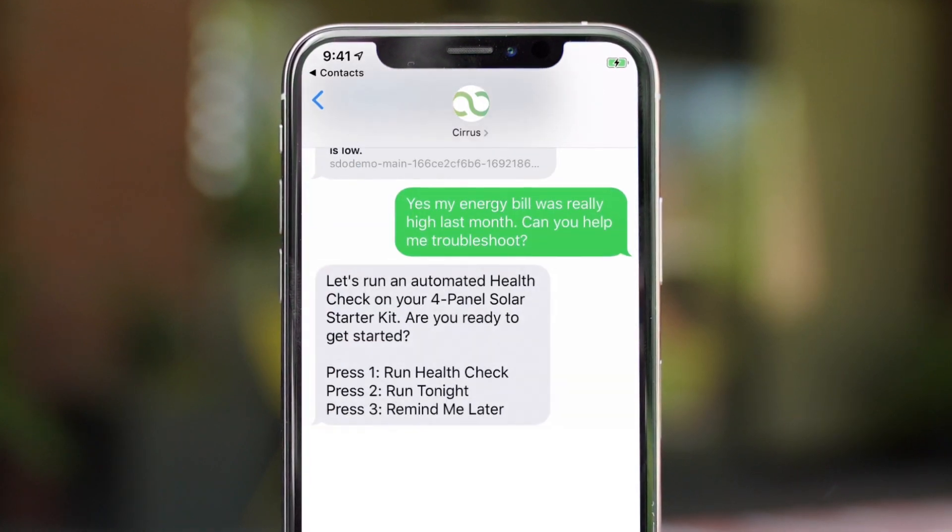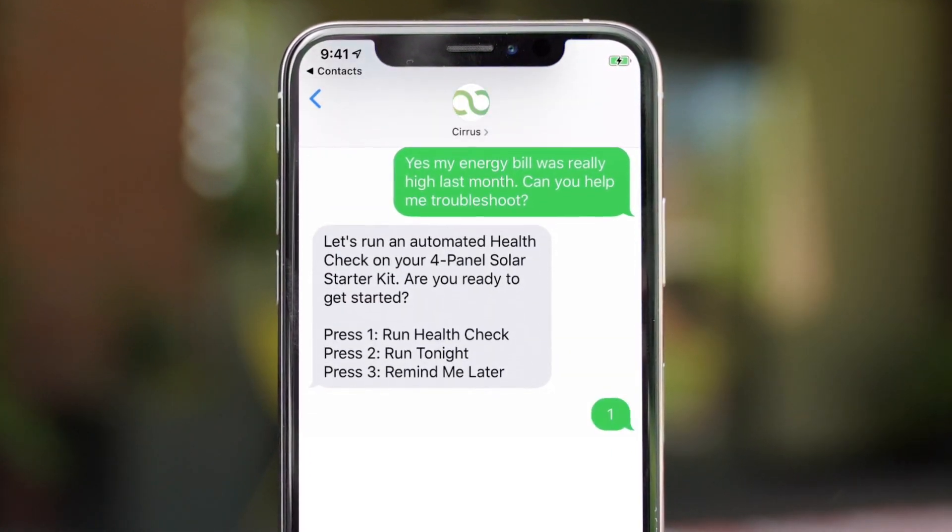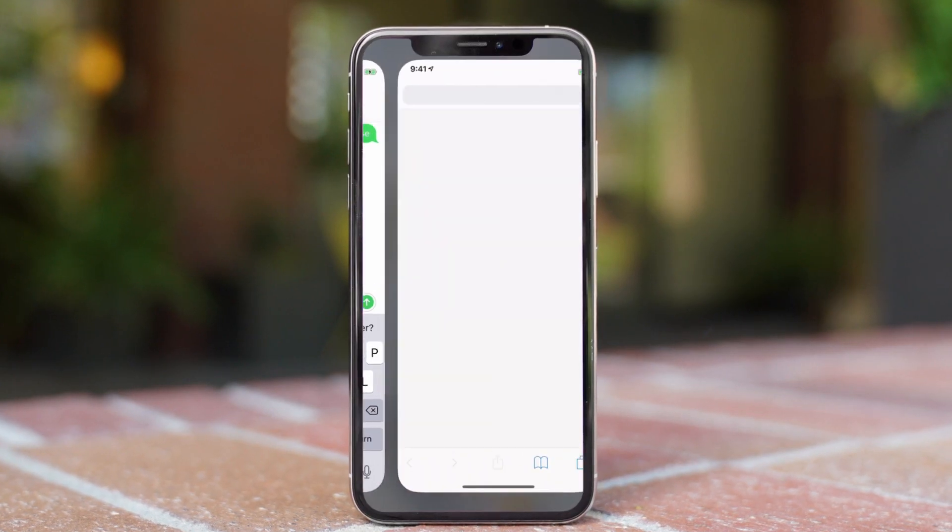Einstein Bots can quickly resolve common issues, guide customers through any business process, and even pool and share existing knowledge articles.